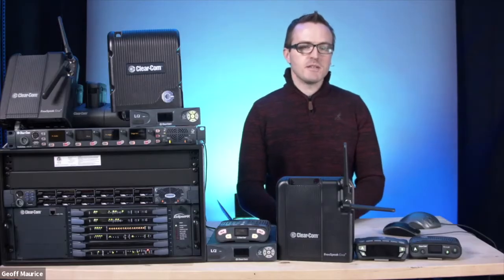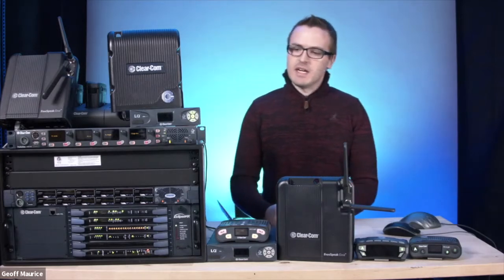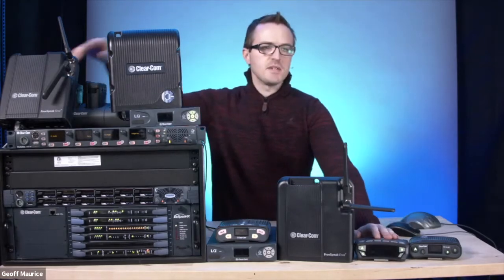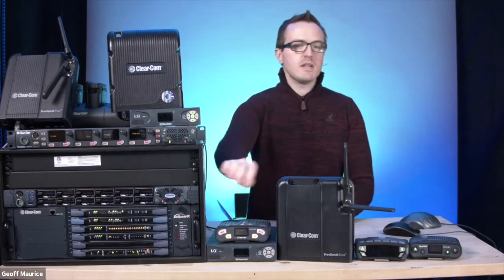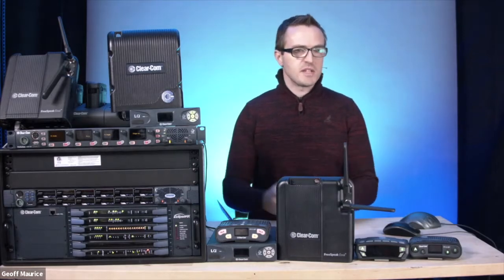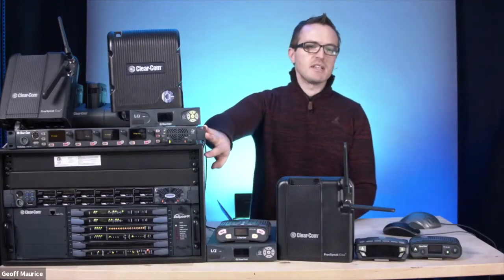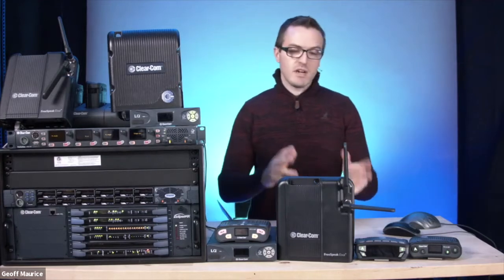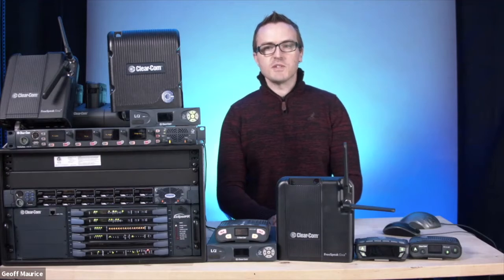Thanks for your time, really appreciate it. Today we're going to primarily focus on ClearCom's new Edge wireless intercom, but as it pertains to our matrix intercom. We have a small frame here and a panel, and we're going to talk about all the different pieces that go together to make a system like this work. We have some LQ boxes and HelixNet, and we're going to talk about what they are individually and how they all tie into the system and some of the unique features they can add.